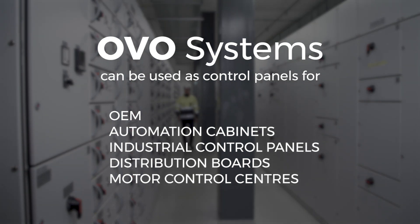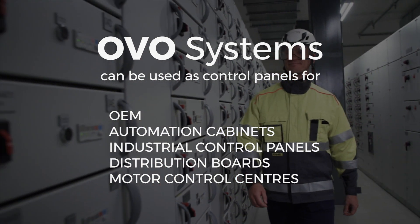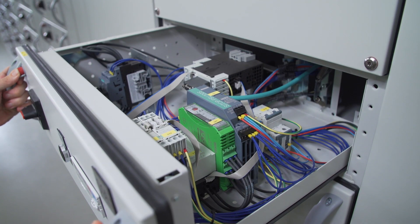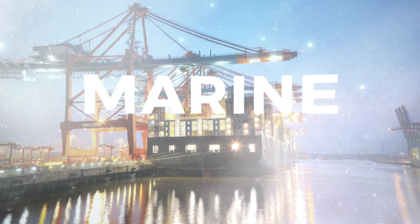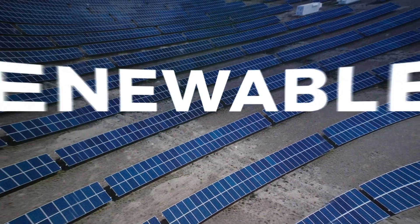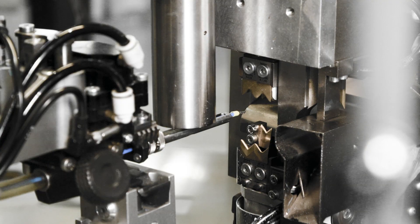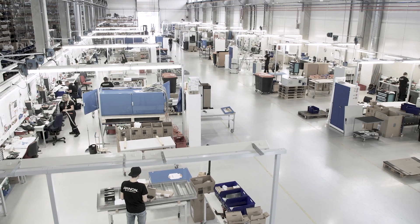OVO systems can be used as control panels for OEM, automation cabinets, industrial control panels, distribution boards and motor control centers. We have decades of expertise in delivering OVO switchgear successfully to our clients in various industries.